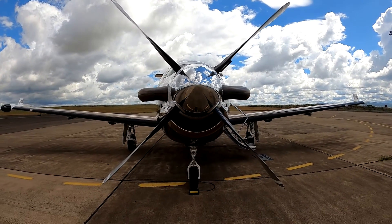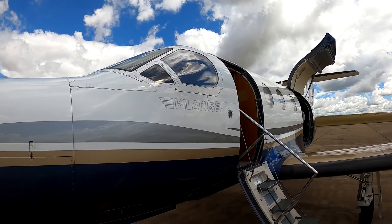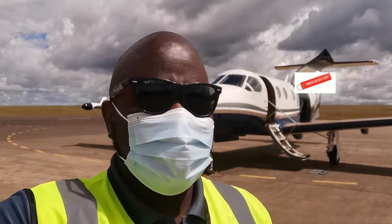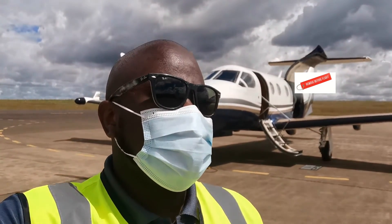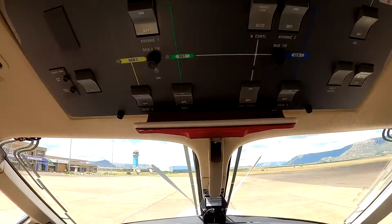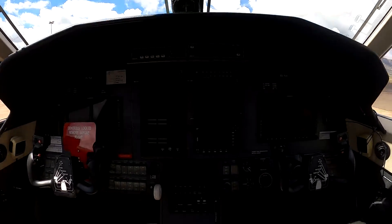Bonus video for today. Earlier this morning, I had posted a snippet into the air charter business in Southern Africa, which you can check out with the pop-up banner above. And if you want to find out more about the specifics of that charter flight in the video, you can watch it on the airline's channel here.